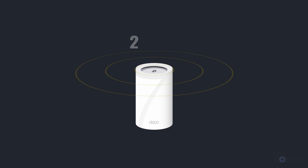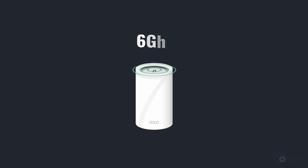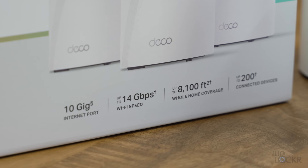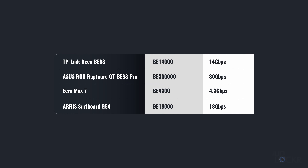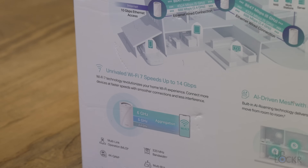While 6 gigahertz has a much shorter range than the other bands, it also has much faster speeds. So if you're closer to any of the routers in the mesh system, you'll get the fastest speeds available. Theoretically, this system has a max speed of 14 gigabits per second. In the real world you won't hit that, but it's how manufacturers display speed — in a semi-standardized way — so it's a good way to compare overall throughput between systems. And 14 gigabits per second is definitely one of the fastest on the market.